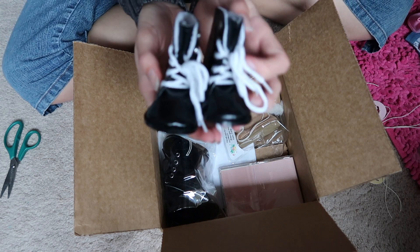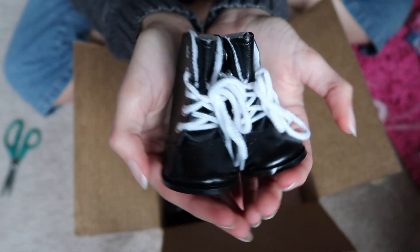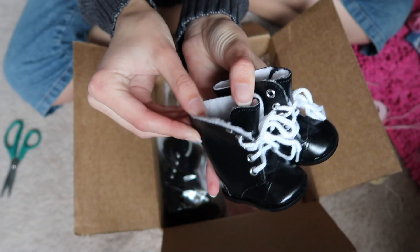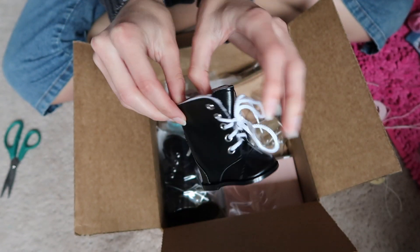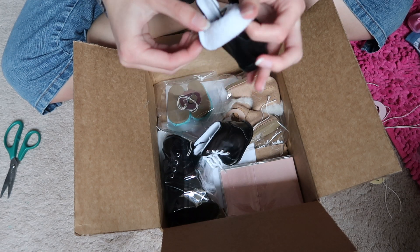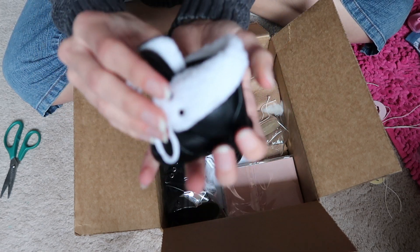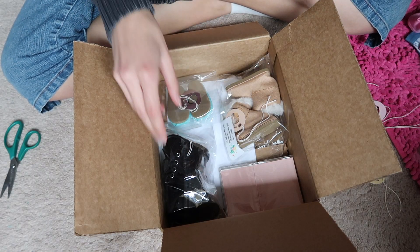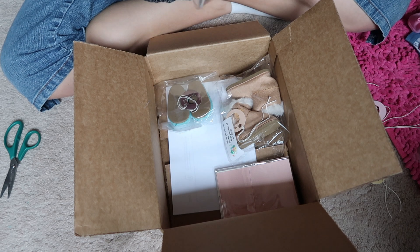These boots look like this and then you can fold this part down — it's like faux fur on the inside, well just this part. So I got those, and then I got plain black boots.